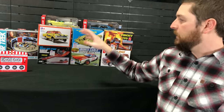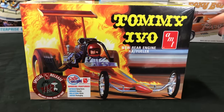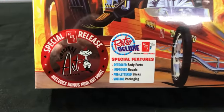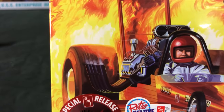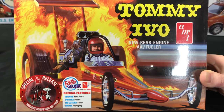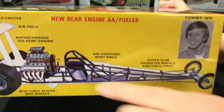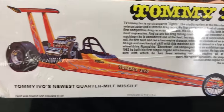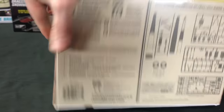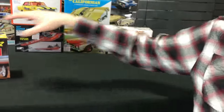Jumping into the car kits — the Tommy Evo new rear engine AA Fueler. We've retooled a lot of the body parts to bring it back out. It's an original art release, so it actually comes with a mini print in the package. We improved the decal sheet from its previous release, it comes with pre-lettered slicks, and of course kept that vintage style packaging. You can see the big spoiler, the body shell, wheelbase, and chassis details, plus the new retooled body pieces and the decal sheet.